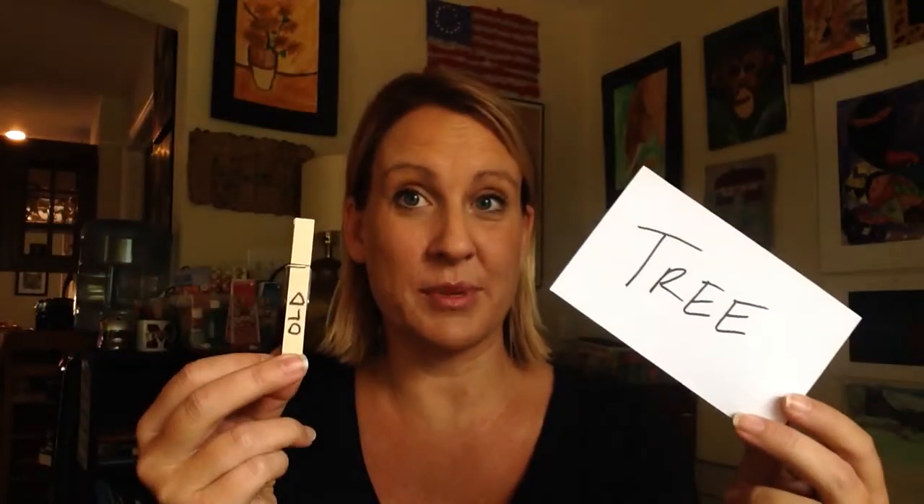Hi, Steph Layton here with another quick hands-on learning activity called the Adjective Challenge. We are going to use note cards and we are also going to use clothespins. When we teach adjectives and descriptive words, we really want to express that we are building on to our noun — we are making our noun better and adding to it. So I'm going to physically add my adjective 'old' to my noun 'tree,' and here I have an old tree.